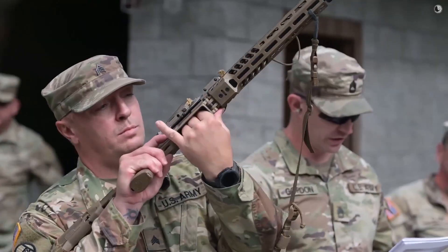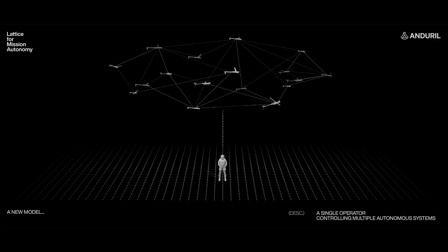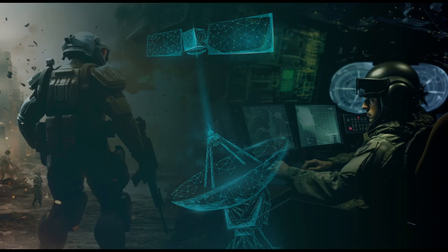From rifles that simplify long-range shots, to AI that gives soldiers a godlike view of the battlefield — this is the future of warfare, and it's arriving now.